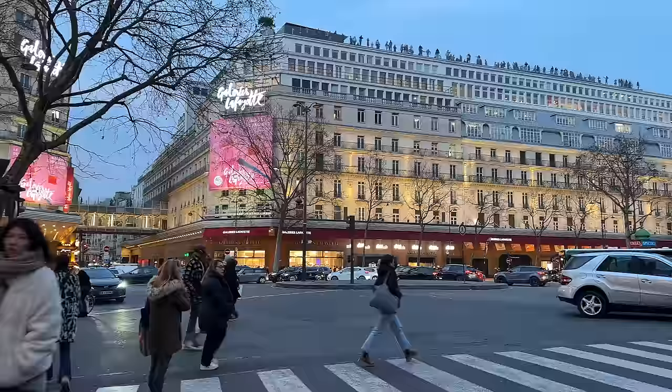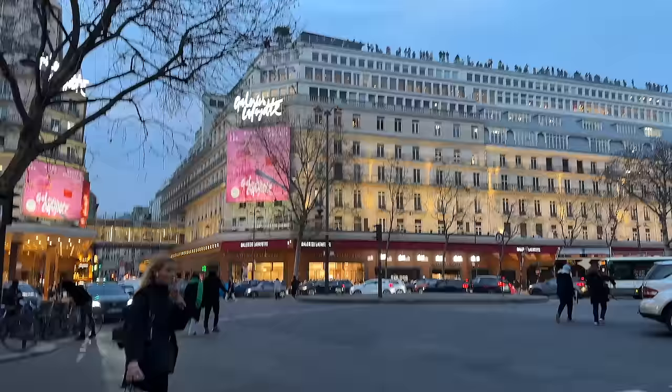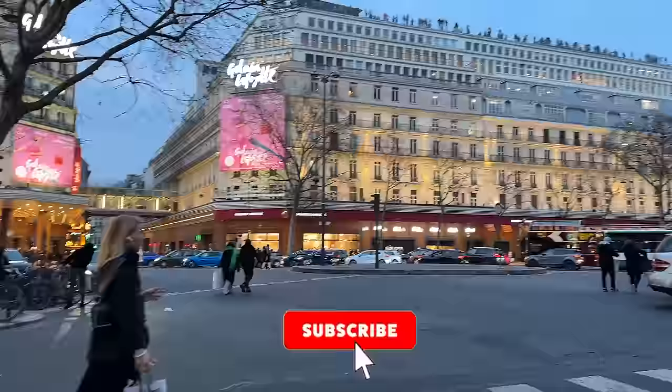I really hope you enjoyed that Galeries Lafayette vlog. You can see all those people up there on the rooftop, and you can see the Eiffel Tower at night from there. I really hope you enjoyed this vlog. I love you guys so much — make sure you're subscribed, follow me on Instagram and TikTok, and I will see you guys in the next one. Bye!